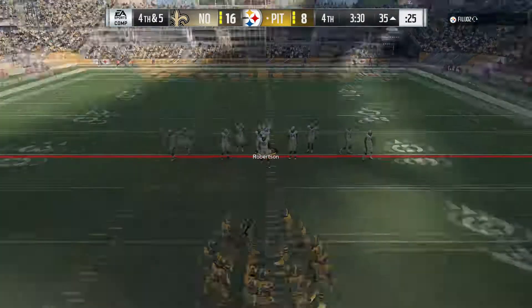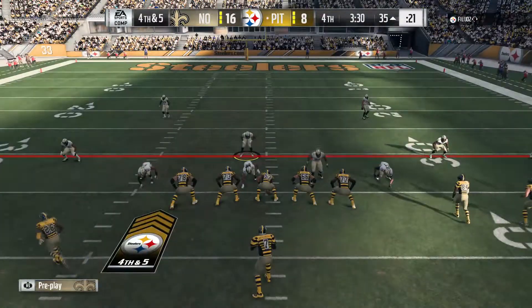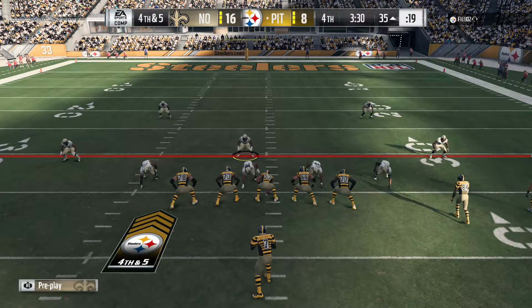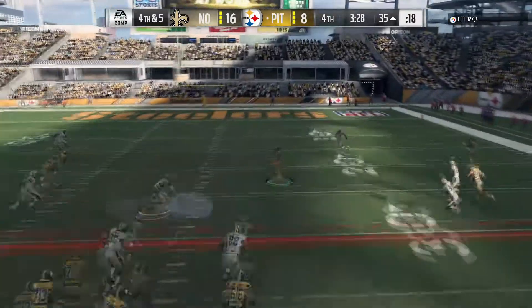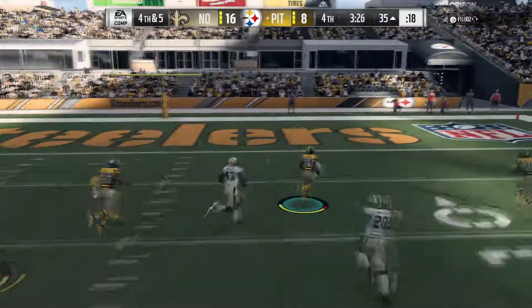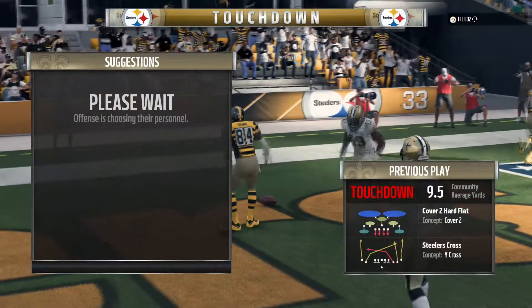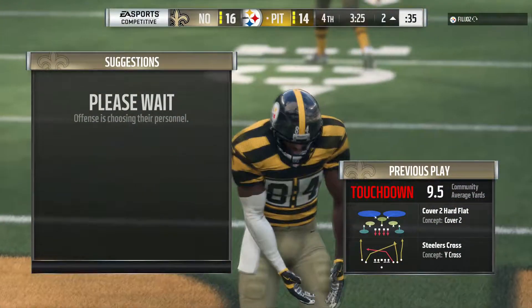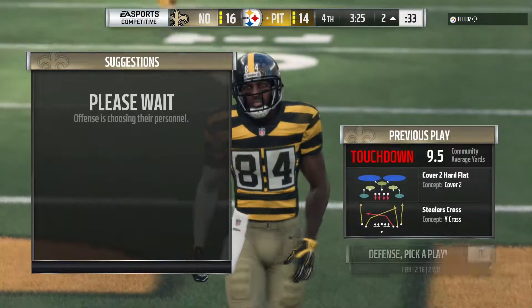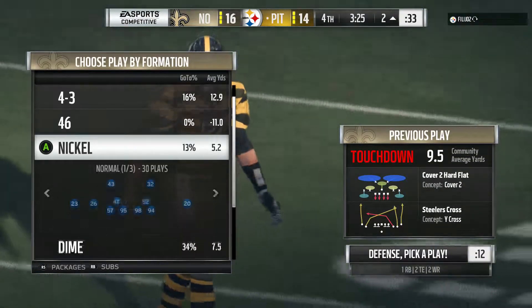One score down — here we go. They're going to go for it on fourth down. He's back to throw, he gets it to Brown — complete. And he's going to take it in for a Steeler touchdown — Antonio Brown, 35 yards. And the Steelers are within a two-point conversion of tying this game.